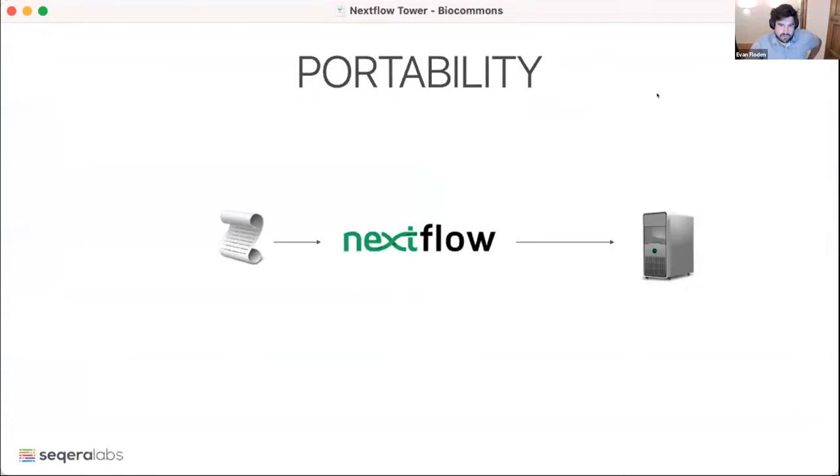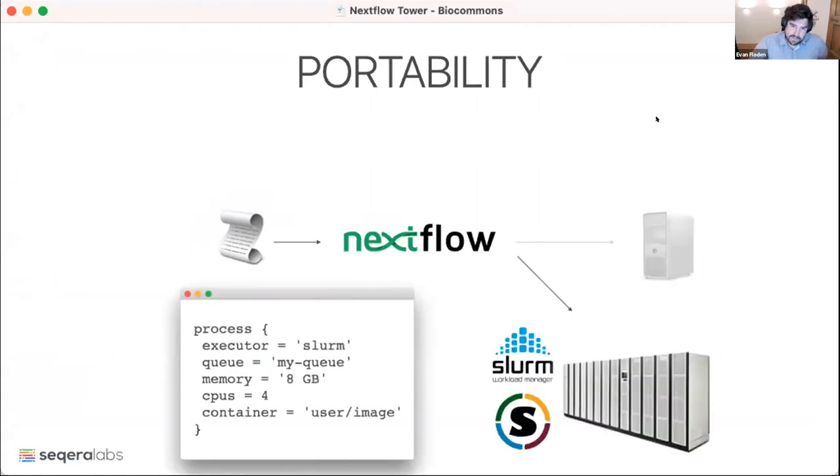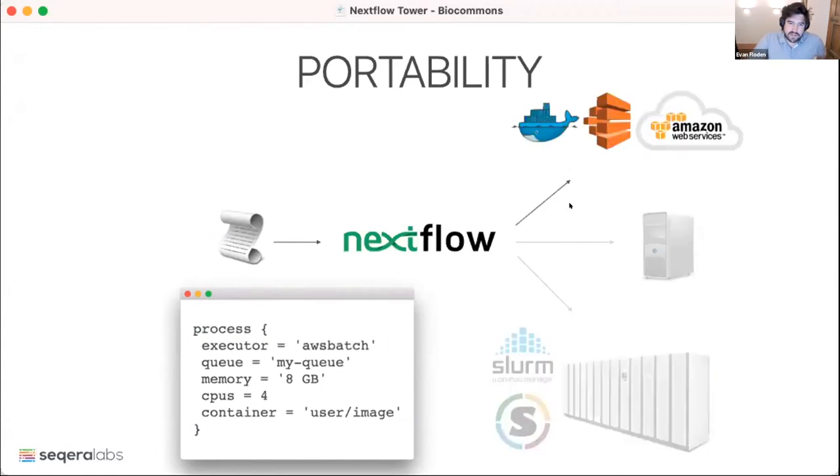Here's a quick visualization of portability and how it works. I could run my Nextflow script locally with the local executor on my machine. I could specify then that I want to run it in Slurm — specifying executor Slurm, my queue, how much memory I want for each task. And then I could take that same pipeline and simply change the executor to point to AWS Batch — it still has the same concept of queue and memory abstraction — and it'll convert those into the corresponding API calls for Batch and run the job that way.